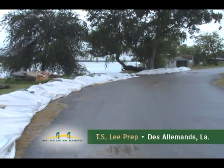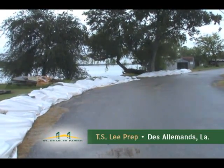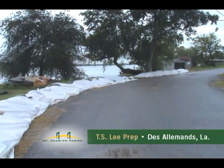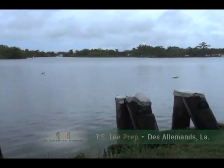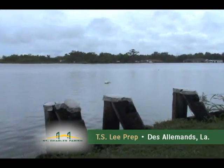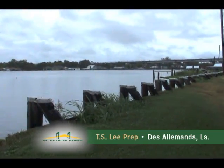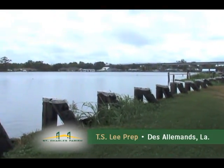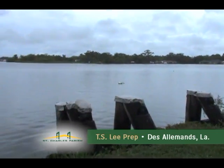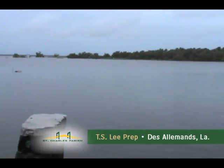Be sure to stay tuned to Channel 6 or the parish website for more information throughout the entire weekend, possibly up until Tuesday while the rain comes in. It's around noon on September 2, 2011, and as you can see, high water is not an issue here on down the bayou road in Desaumens. But we are definitely seeing some of these feeder bands from Tropical Depression 13 roll on in.